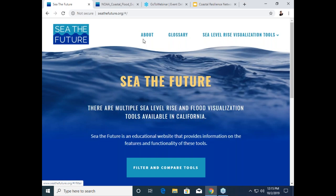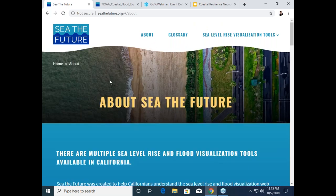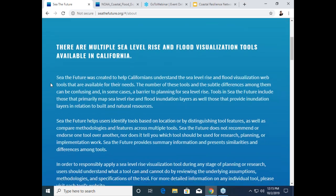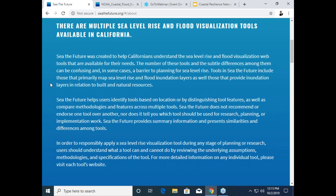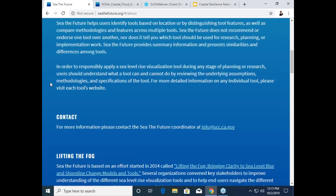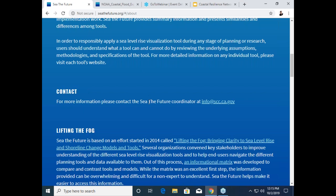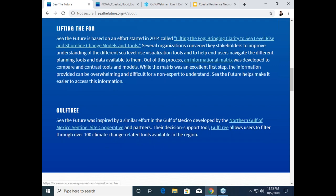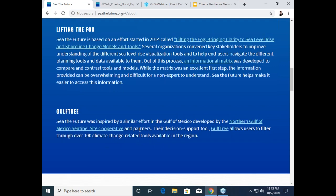From the homepage, you can also access an About page and our glossary. We'll go into the About page now. Here in the About page, you can get a background on the project. A lot of that information was just covered by Brenda. We also have a contact here where you can reach out to the See the Future coordinator, who at present is me. And we also have information on Lifting the Fog and Gulf Tree, along with links, so that you can check out those sites from here.